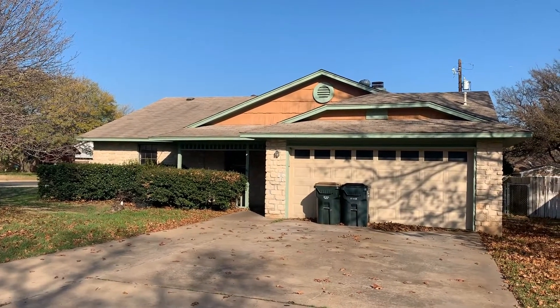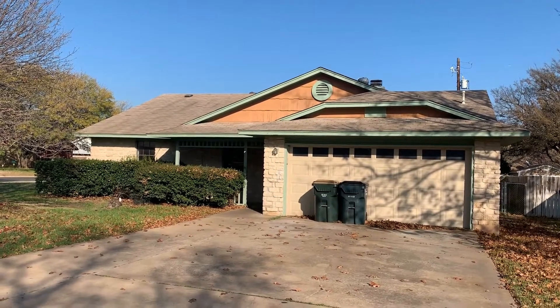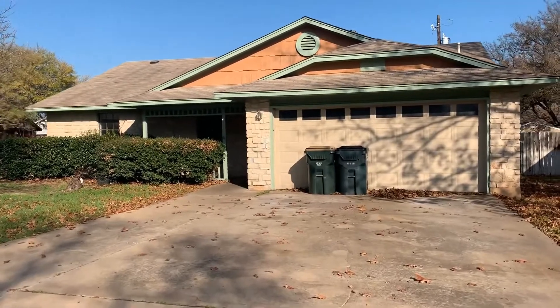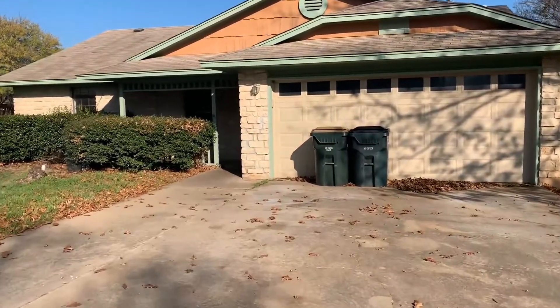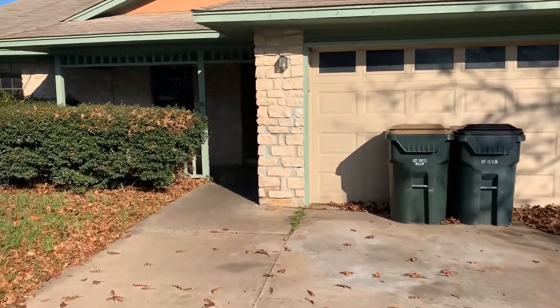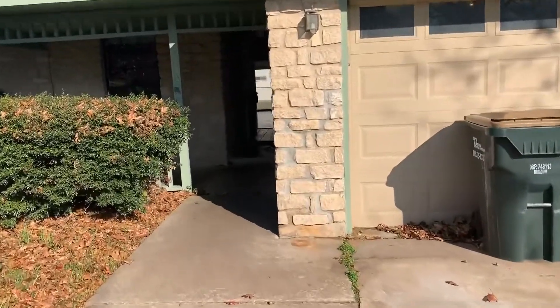This is a three-bedroom, two-bath, 1,626-square-foot home located just off of Leander Road and I-35. This home is in the Georgetown Independent School District and is on a corner lot in a quiet neighborhood.